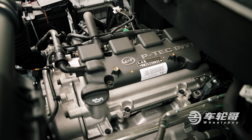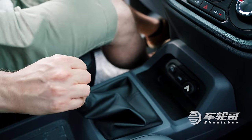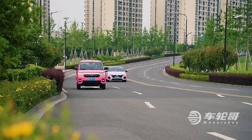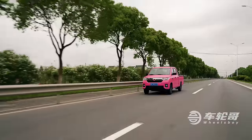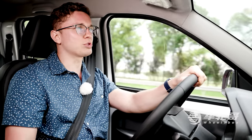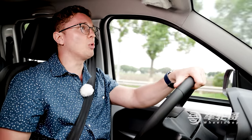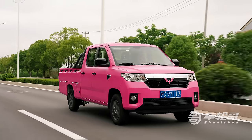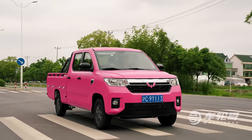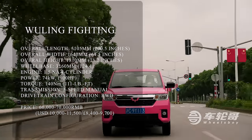Underneath the hood of the Wuling Fighting is a naturally aspirated 1.5-liter four-cylinder making 74 kilowatts and 140 newton-meters of torque, backed by a five-speed manual transmission putting power down through the rear wheels only. The Fighting is exceedingly easy to drive. The five-speed manual makes this a much more engaging vehicle, and it's nearly impossible to stall because most of the torque comes in very low in the rev range. The manual also lets you wring every last bit of power out of the little four-banger up front — and you kind of need it, because with only 74 kilowatts, it's definitely not fast.